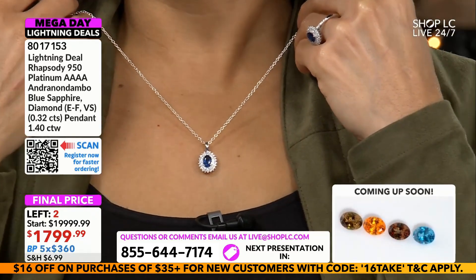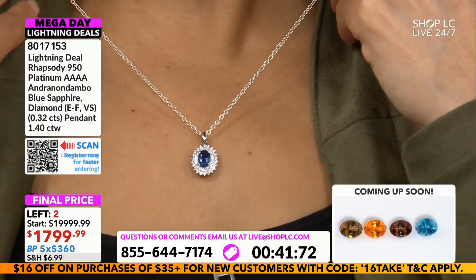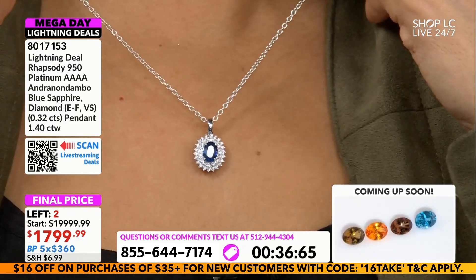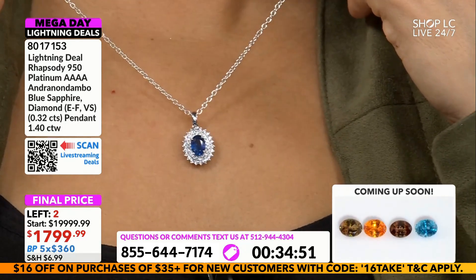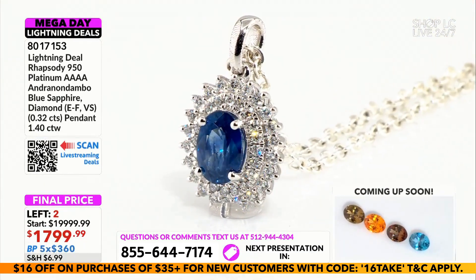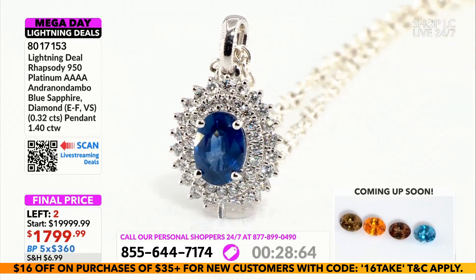Final call, darlings. Our loose gemstone show will kick off here in just a few — we're going to get a few more specials in before we transition. Happy holidays, happy Thanksgiving eve. Thank you so much for hanging out with us; we are thankful for you, and I think the best way to show it is just to keep bringing the heat tonight.